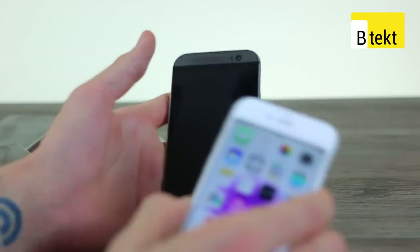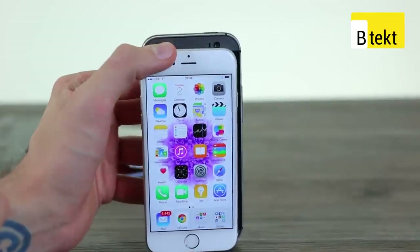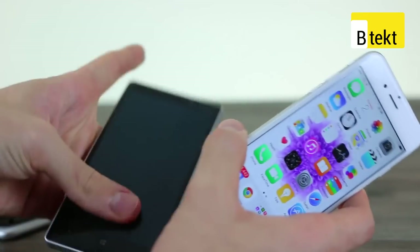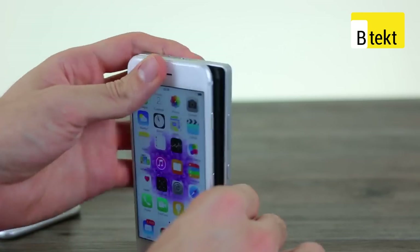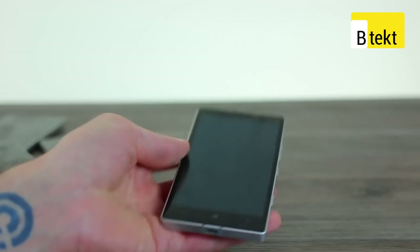If we take a look at an HTC M8 for a size comparison — the M8 is very tall because it's got stereo speakers up top and bottom. You can see how it stacks up height-wise; it is a fair bit taller. We've also got a Nokia Lumia 930 here — similar kinds of heights, the iPhone's actually a little bit taller. The Lumia has a 5-inch display but is much much wider and more masculine with those very flat sides and corners.